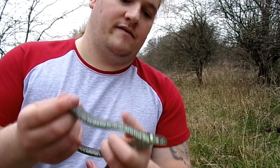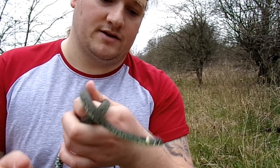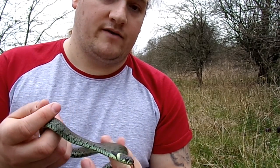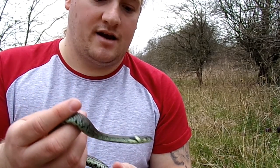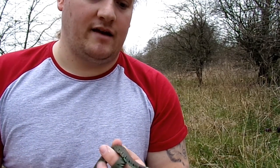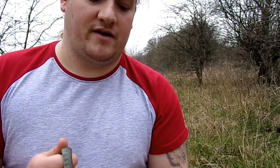Today I have a natrix natrix, otherwise known as the grass snake. We only have three species of snakes in the UK: the grass snake, the adder, and the smooth snake. The smooth snake is the rarest one we have and it's only found in certain areas.